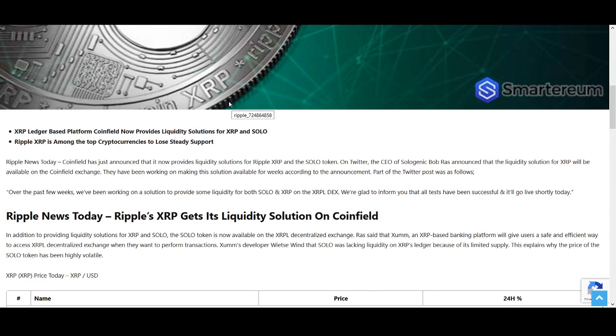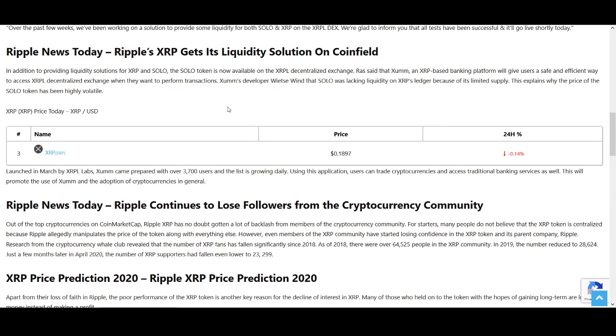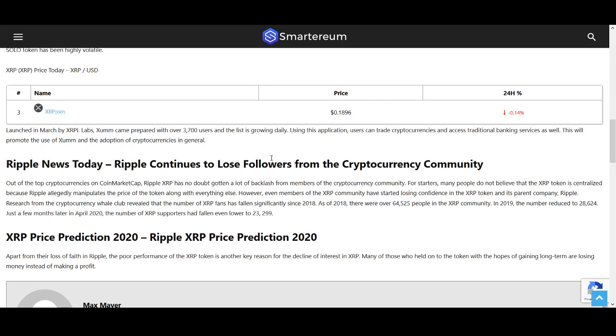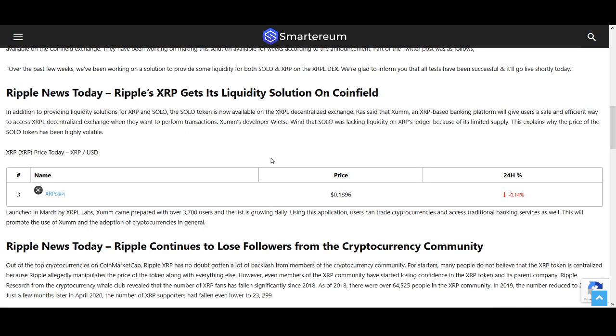The price of XRP has affected the crypto community and Ripple continues to lose followers. XRP has gotten a lot of backlash from members of the crypto community. I make a lot of XRP videos because that's what people request and what gets the most views. But I do have concerns — although I like what XRP is trying to achieve, I have concerns about the amount they're selling and also the difference between Ripple and XRP, and lawsuits as well.